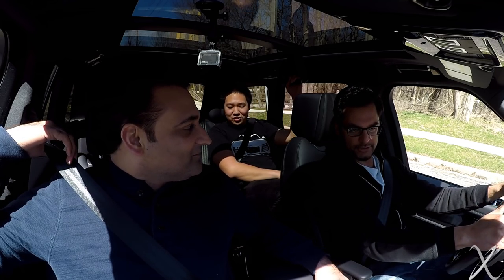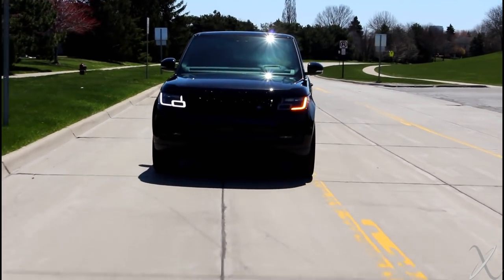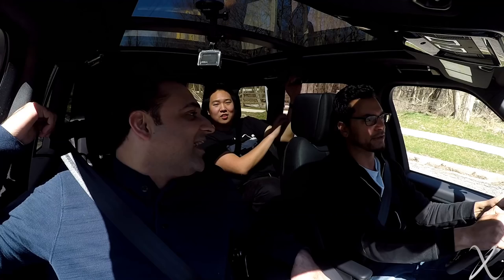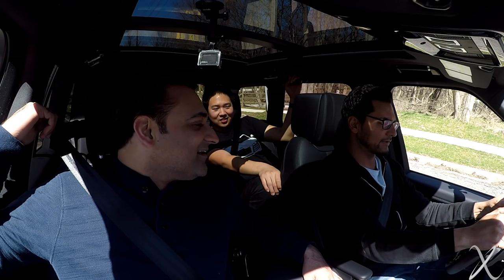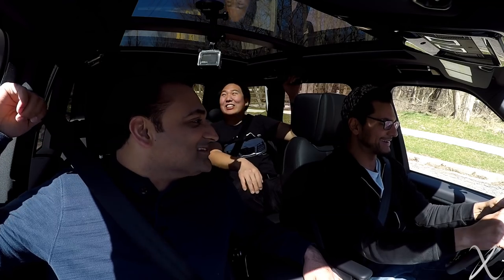So Josefa, what are your initial impressions? Initial impressions — it's nice, I'll give you that. Is it $150,000 nice compared to $50,000 nice? That's debatable. How much is it again? $130,000. Oh — $130,000. Is it $75,000 nicer than your Explorer? That is very debatable. The truth is coming out. He's like, uh-oh — he's justifying it.